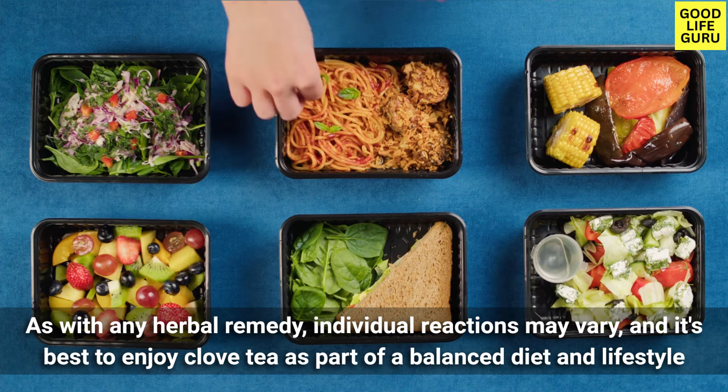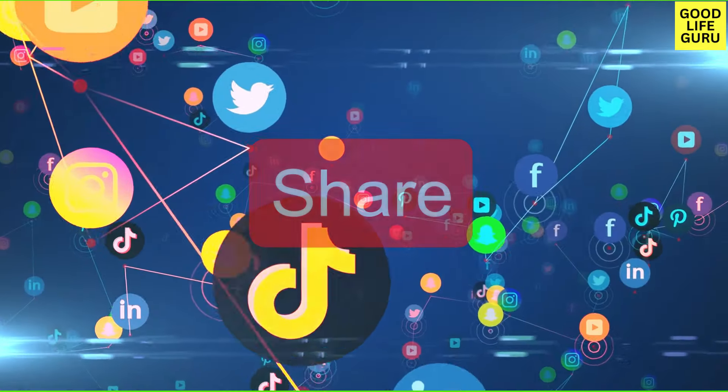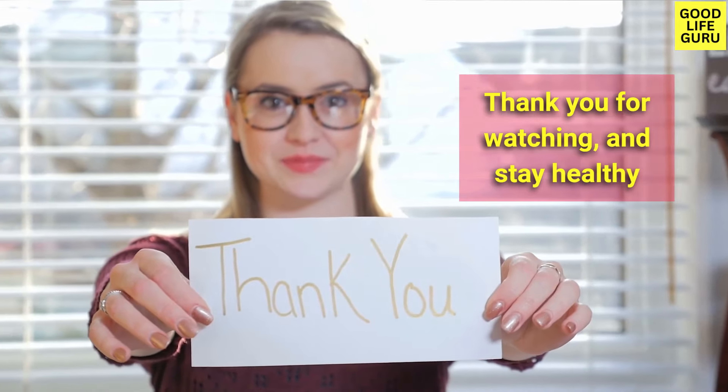If you found this video helpful, don't forget to give it a thumbs up and subscribe to our channel for more informative content, and share it with your friends. Thank you for watching, and until next time, stay healthy!